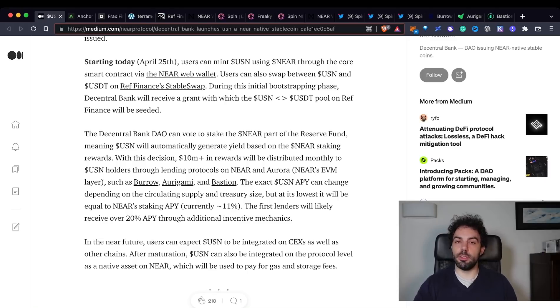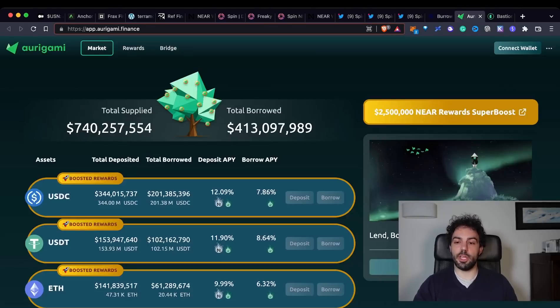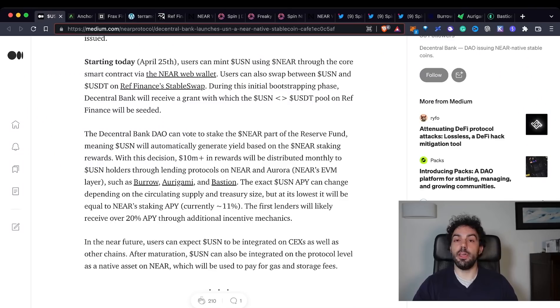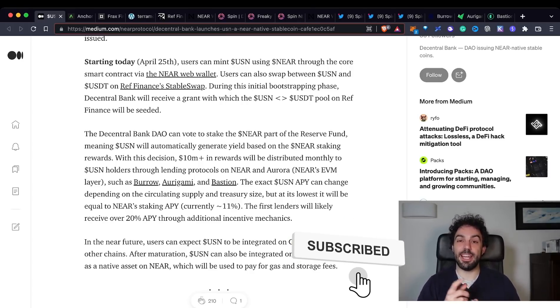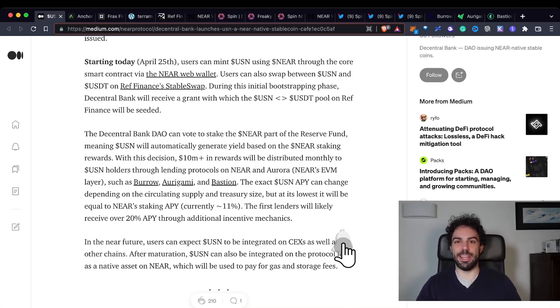I'd like to see more use cases on Burrow Cash and other protocols integrating these stablecoins before going in fully. Let me know what you think about NEAR and USN, and remember if you want to know more about SpinFi, you'll find the links in the description below. If you enjoyed this video, leave a big thumbs up and drop a comment. If you're new, subscribe to the channel — I'll see you tomorrow with another video. Thank you for following me. Bye!